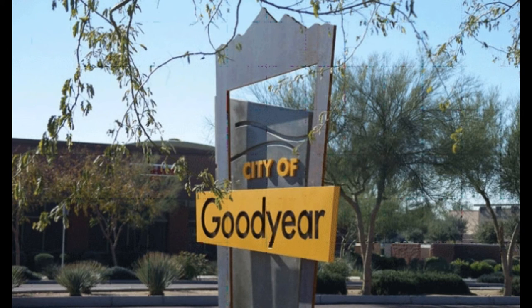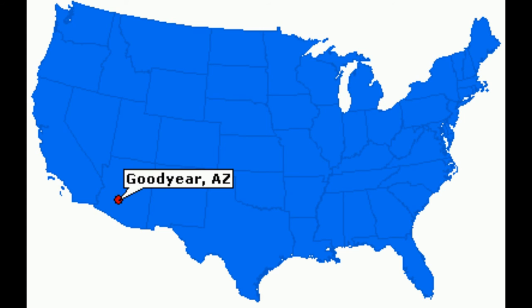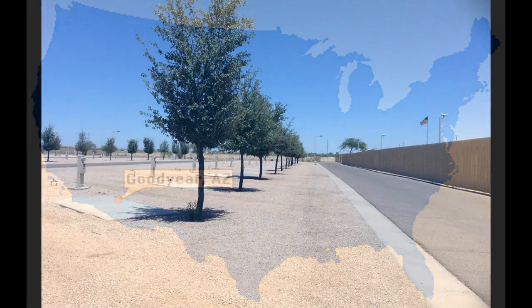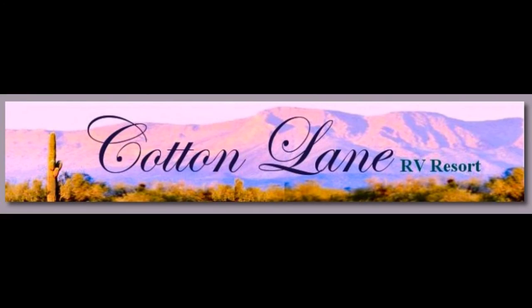I'd give it three stars. Because it's clean and they have some nice amenities, but I'd take off for them cramming you in together so tightly. I personally don't like the rocks that they park you on — makes for a very unpleasant patio area — and the fact that the dog can't go anywhere but the dog run. So that was not fun.